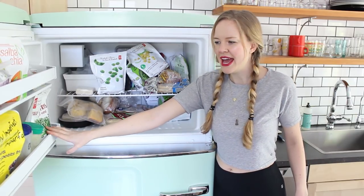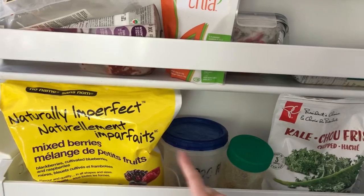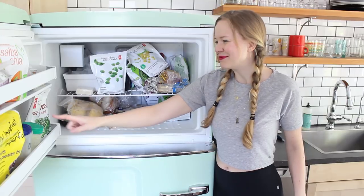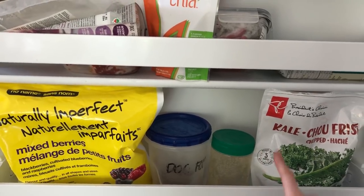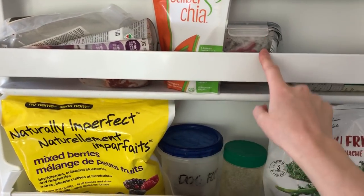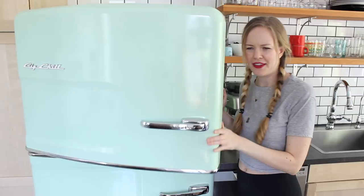In the freezer door here, I have mixed frozen berries, which I use for smoothies. This is not dog food, that's flax. Some frozen turmeric, which I also use for smoothies, and kale, which I also use for smoothies. Some chia seeds, some hot peppers, and tofu up here. So that's what's in my freezer — freezer-y kind of things.